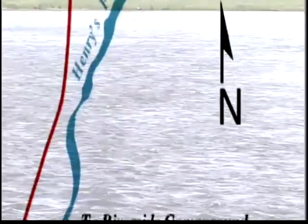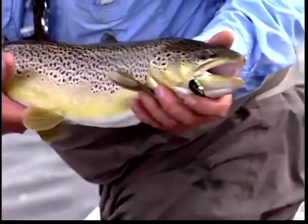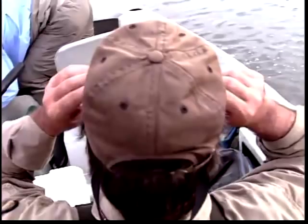That was absolutely fabulous, the way he jumped. I don't know how big that fish is — boy, did he come out of the water. When you get them down here, they don't have any hook scars or anything either. Nobody's bothering them.